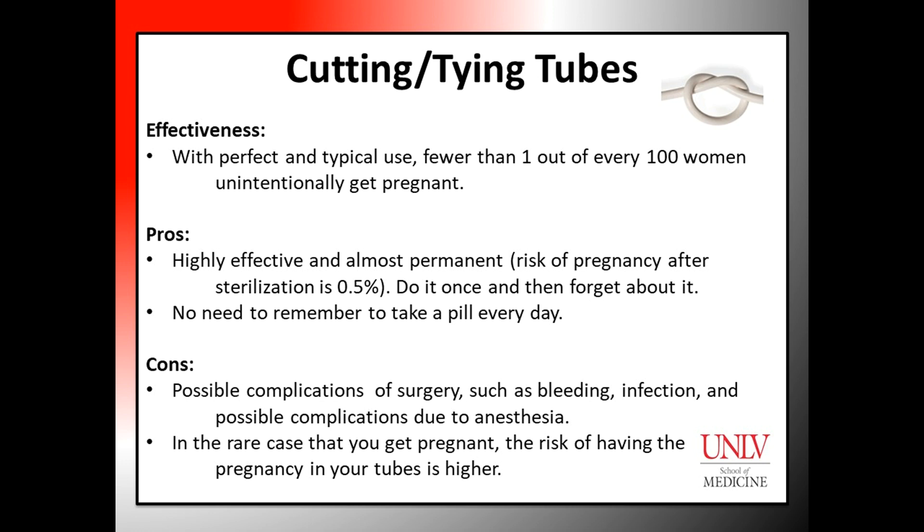Disadvantages to this procedure include possible complications of surgery such as bleeding, infection, and possible complications due to anesthesia. Also, in the rare case that you do get pregnant, the risk of having the pregnancy in your tubes is higher.